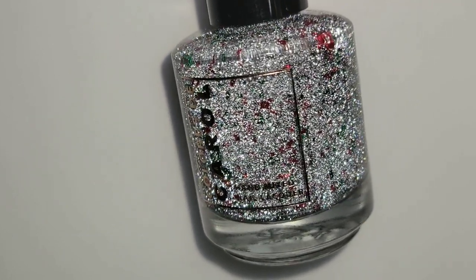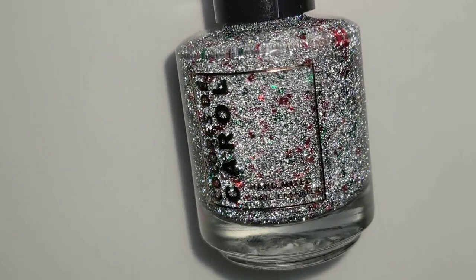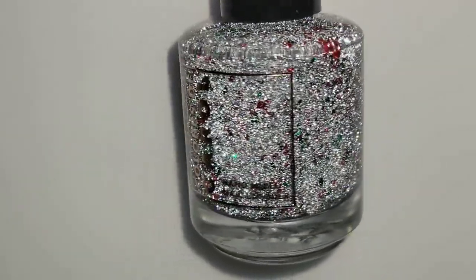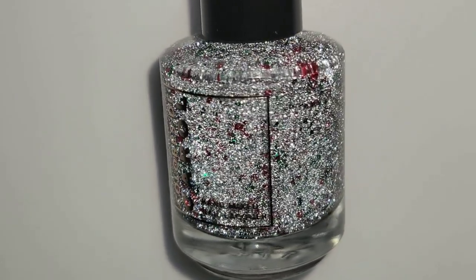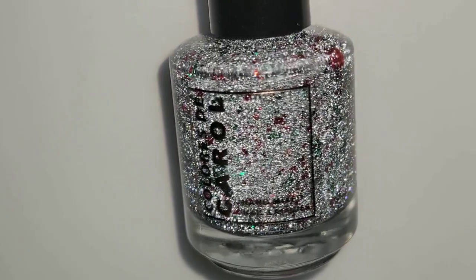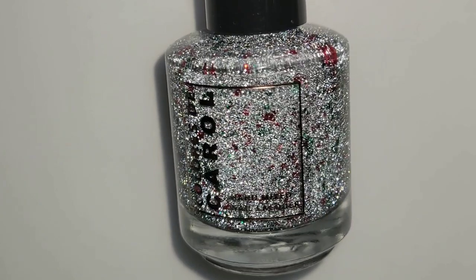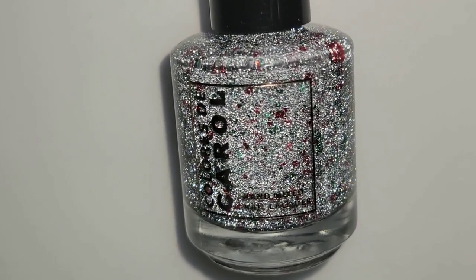Everything is still available right now so I wouldn't wait too long. This one is called Teeny Screen — it has red and green shards, a clear base, and silver reflective glitter. It is a topper and I love it. It has now taken its place as my favorite topper for Christmas.